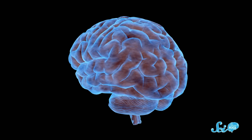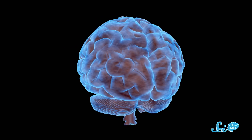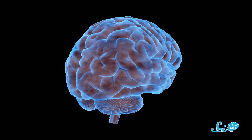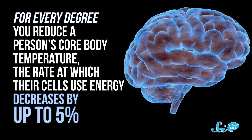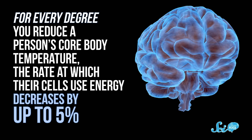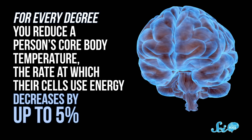It's kind of like how you can keep your phone running longer if you dim the screen and turn on airplane mode. And that's what therapeutic hypothermia seems to do — it slows all sorts of processes in cells, thereby reducing their energy needs. Studies have found that for every degree you reduce a person's core body temperature, the rate at which their cells use energy decreases by up to 5%. That buys more time to treat the clot or bleed, and once the cause of the stroke is fixed, the patient can be warmed up gradually over many hours to avoid complications from a rapid increase in body temperature.